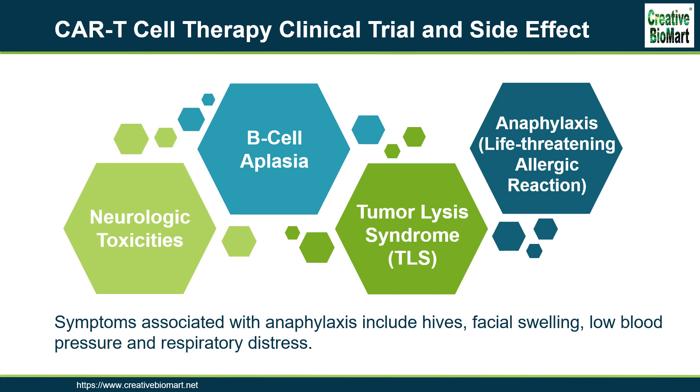While these are the known side effects, CAR T-cell therapy is a new treatment and doctors continue monitoring patients to uncover any long-term impact on their bodies.